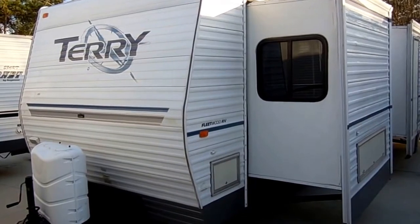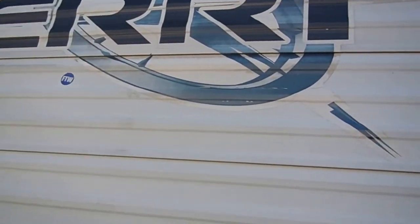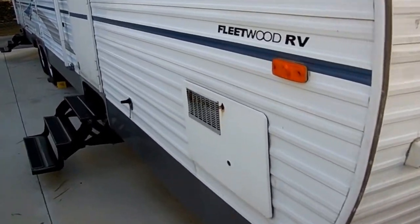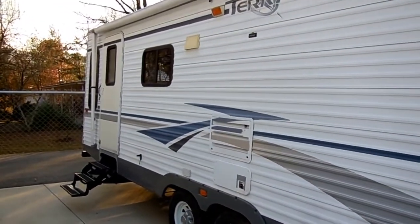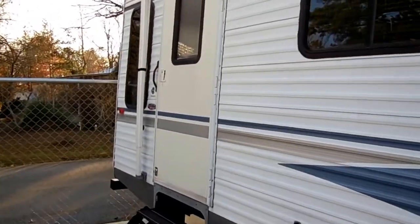Fleetwood Terry is one of the oldest brands on the market today — been around for well over 40 years. Very, very clean. This is a well-insulated brand. It's got the DSI water heater, large patio awning, two entry doors, and just a very nice and clean RV for the money.